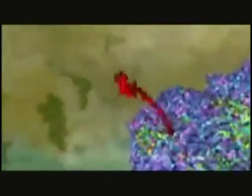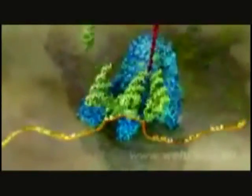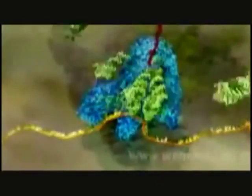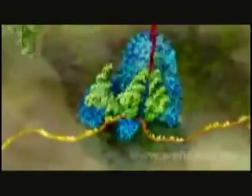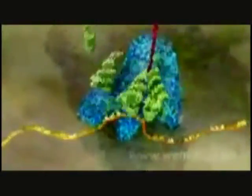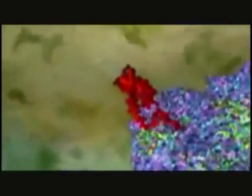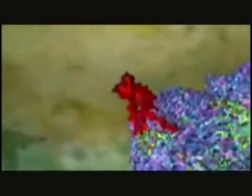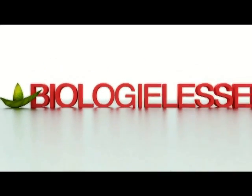Ribosomes can make any kind of protein — it just depends what genetic message you feed in on the RNA. In this case, the end product is hemoglobin. The cells in our bone marrow churn out a hundred trillion molecules of it per second. And as a result, our muscles, brain, and all the vital organs in our body receive the oxygen they need.